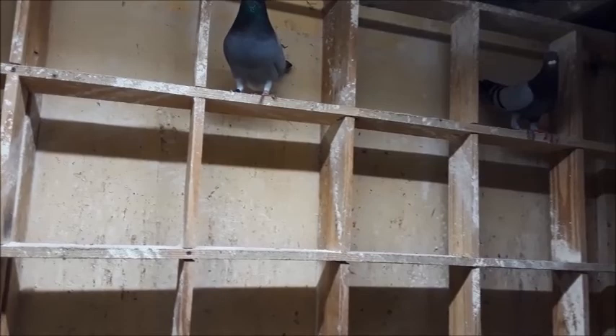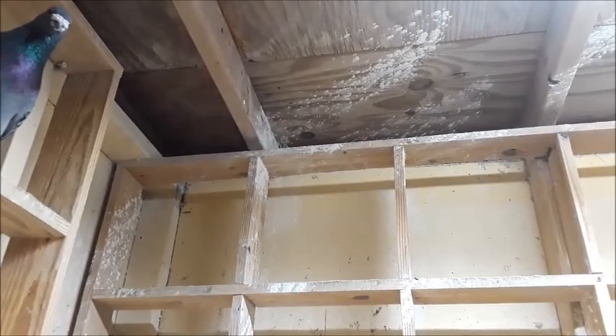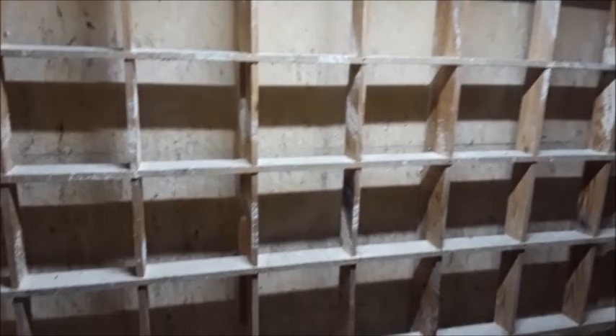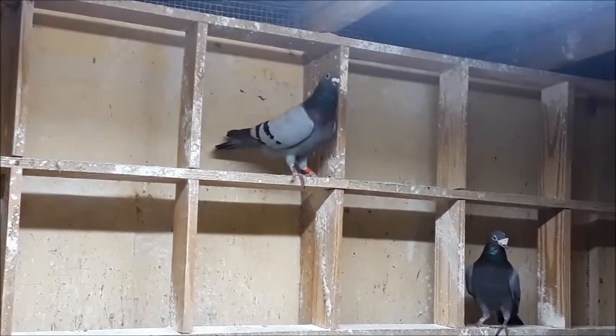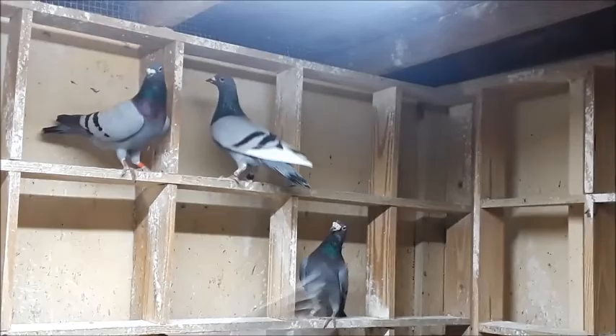When I spray it, I tend to spray it all over the perches. It's that dust — when they flap around the coop it keeps all the bugs away, off of them. And here in Florida, we battle a lot of bugs. There's a lot of bugs out there; they can hinder the pigeon and bother them. I notice their behavior pattern changes when they're irritated by bugs.